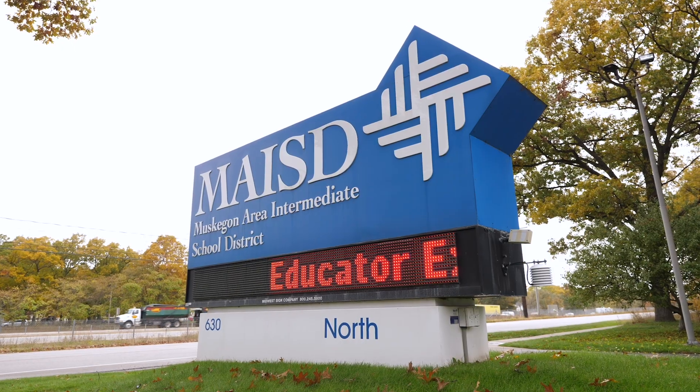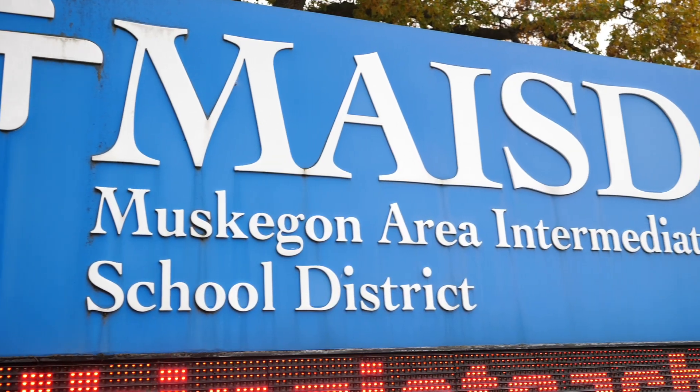My name is Tim Brown. I'm the director of technology here at the Muskegon ISD. I'm in charge of the technology department and manage the Lakeshore Technology Consortium for school districts here in Muskegon County.